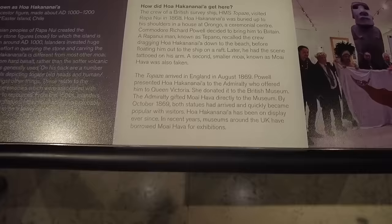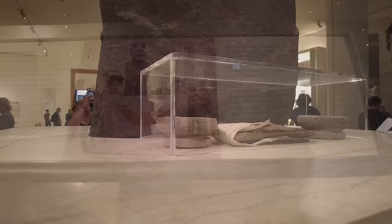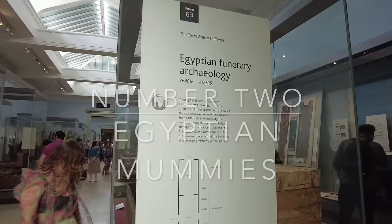The British ship HMS Topaz arrived in 1868 and Hoa Hakananai'a was in a ceremonial house, but British sailors, so interested in him, dragged him down the beach while locals cried and begged after it. As a result, this is one of the most heavily contested objects in the museum. The information panel notes that the British Museum is in talks with Rapa Nui delegates for a resolution — the delegates visited in 2018 and brought soil from Rapa Nui as an offering. It remains to be seen what happens to this iconic sculpture in the future.